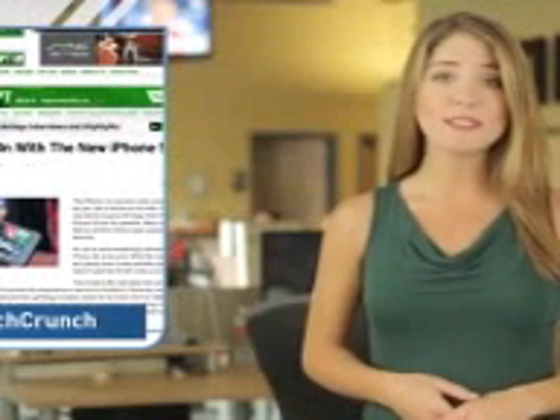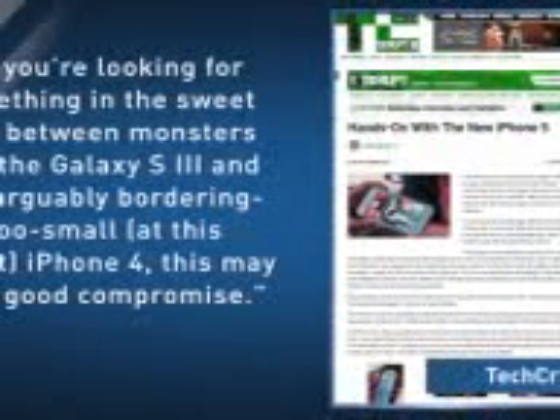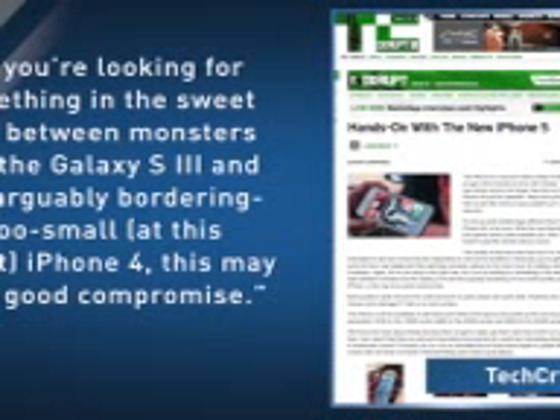TechCrunch likes the final package, calling it a marked improvement over previous iPhones without straining your pocket. If you're looking for something in the sweet spot between monsters like the Galaxy S3 and the arguably too-small iPhone 4, this may be a good compromise.